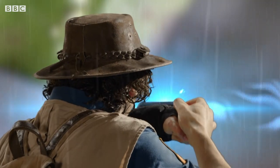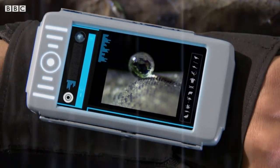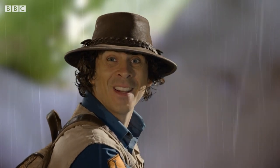I wonder if my gizmo can tell me what's going on. Activate scanner. It says here that the gecko's skin is hydrophobic, which means it's waterproof. Oh, how cool is that?